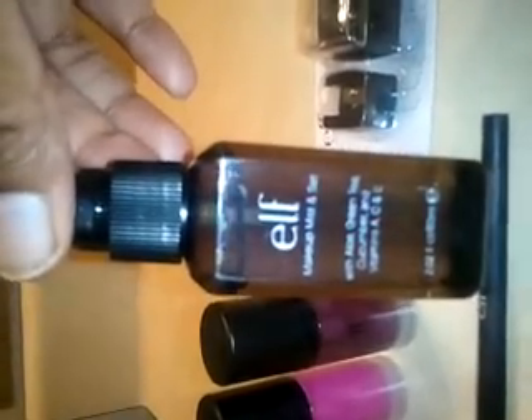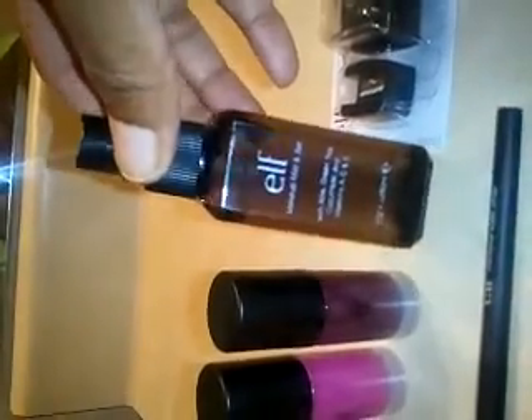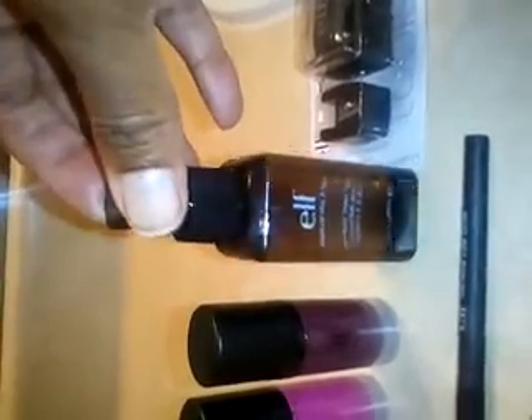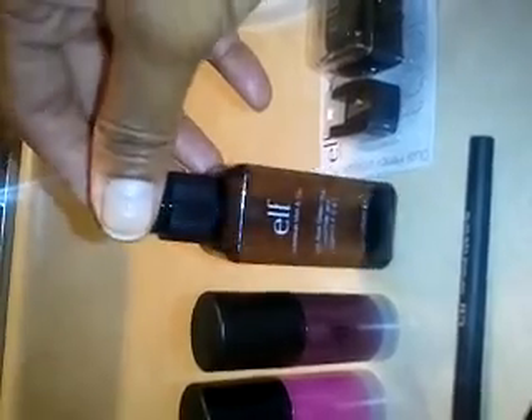The next item that I have is the Elf Mineral Mist and Set Spray. I really like this spray, that's why I decided to buy another one. I have already opened it and actually misplaced the top. It's a pretty good setting spray. I usually spray this on my face after I put all my makeup on and it makes my makeup last all day. I sometimes spray this on my brush when I want my eyeshadow wet. This is a good product to have and I want to say the price is about $3.